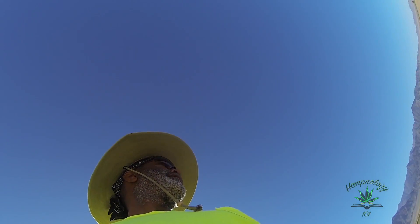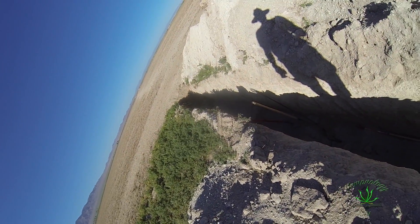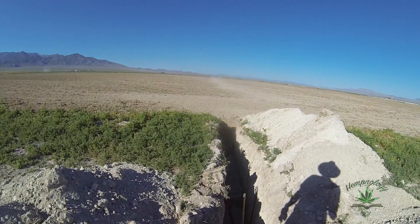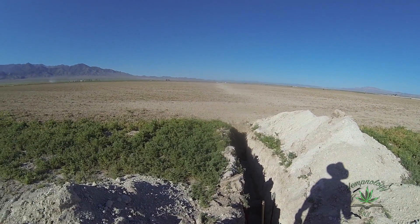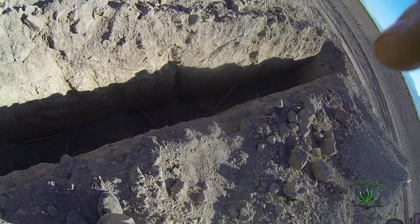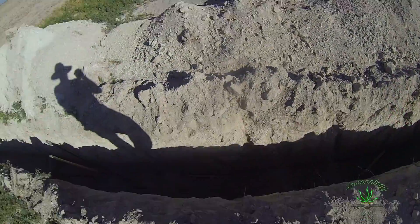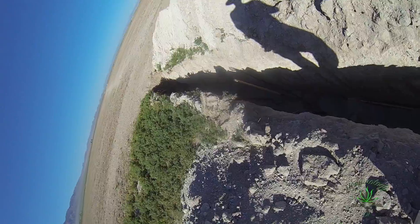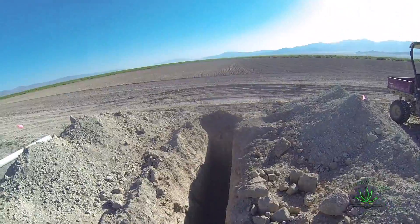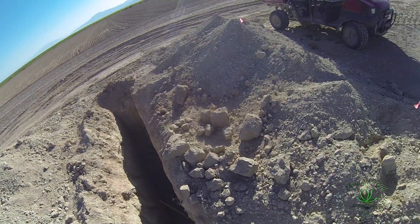Today I am trying to locate a pipe that pretty much runs from Pivot 7 all the way over there, and we are going to put that piece of pipe connected to the Pivot 7 pipe and run a riser up to feed this field over here.